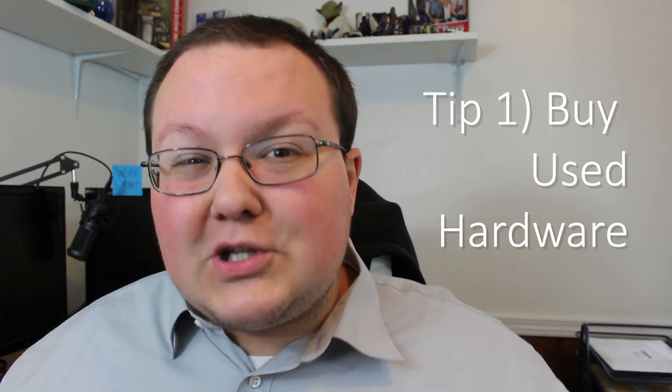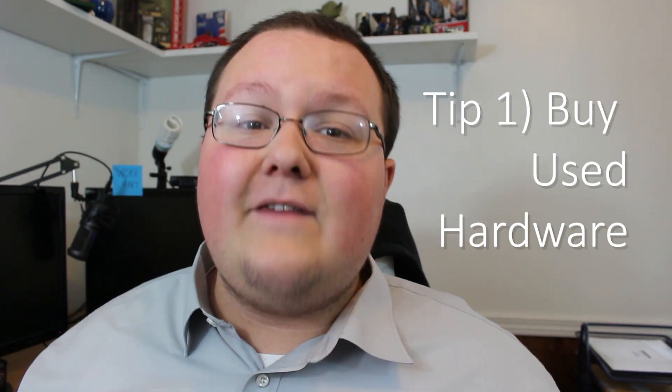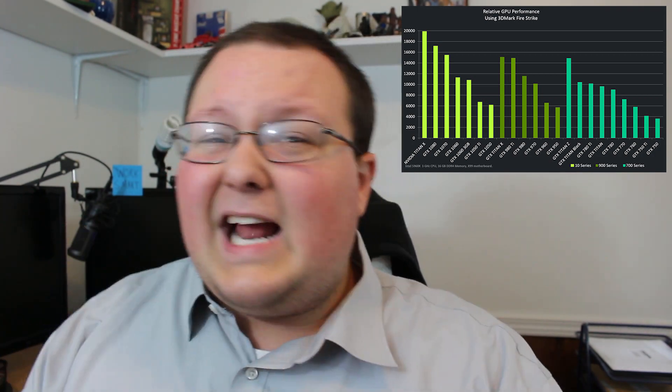My number one tip is to buy used. People are so scared to buy used PC hardware, but as long as you see it working in the seller's system before you buy it, you shouldn't have any issues. Every time I bought a used PC card on Craigslist the seller is more than happy to show me it works. Let's say you have an NVIDIA 760 right now — you can upgrade to a 980 Ti for probably $300–$400 depending on your area. I run a 980 Ti and I can kill most games at 4K ultra settings, so buying used hardware is a great way to upgrade.